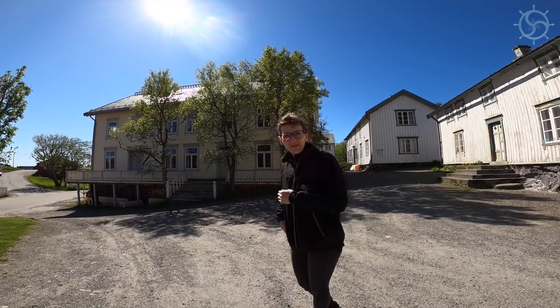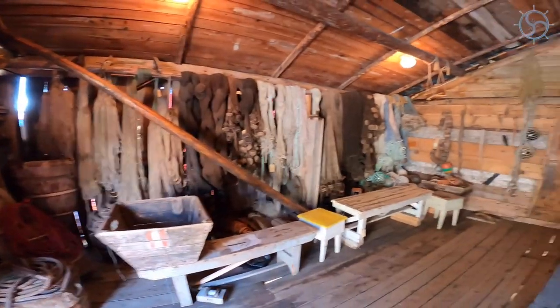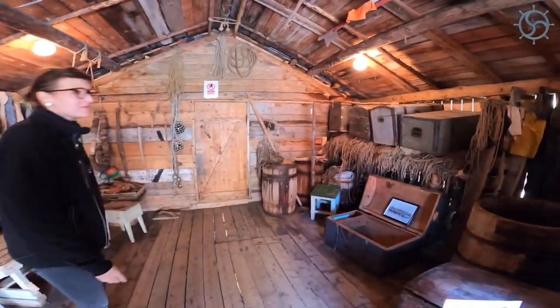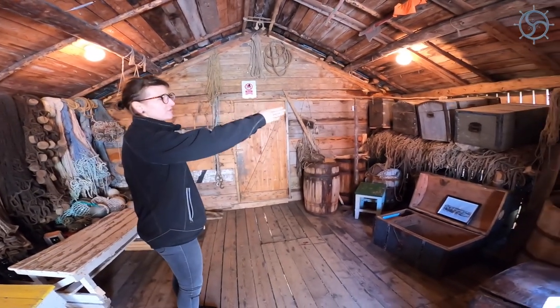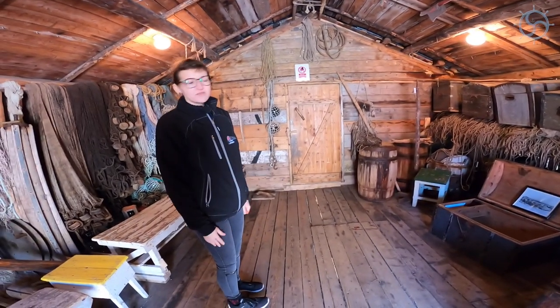Our first stop will be the fishermen's cabin, and we can have a look inside to see how fishermen used to live. We are in the first room, and if you look around you see that it looks like a storage because it was used as storage. There are huge gaps in the planking on the wall and on the floor to keep it as dry and as clean as possible.